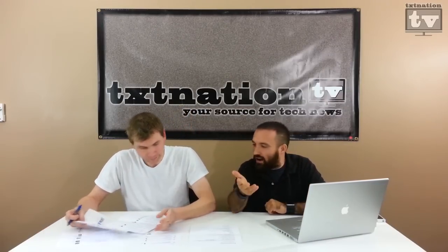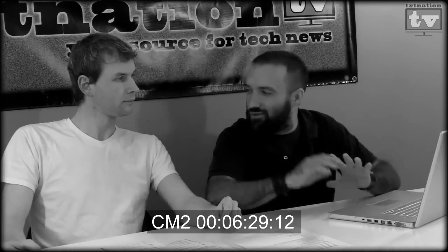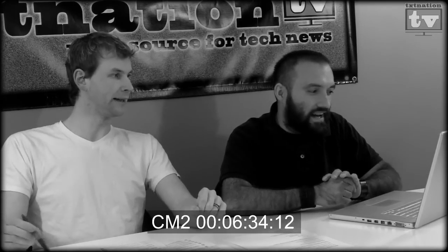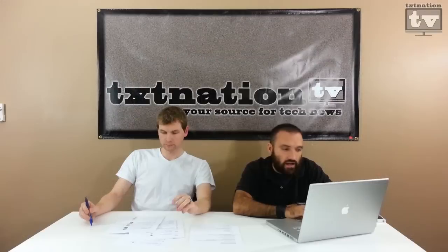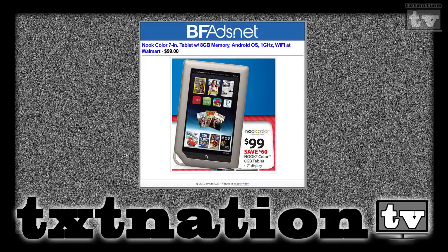Let's get into tablets. I've seen enough of the Microsoft Surface — it's out there, I get it, but I just don't want to buy it yet. I haven't seen a deal on it. Target has the Nook Simple Touch eReader for $49. It's an eReader, not an actual tablet, but it's something to get you into Target. Walmart also has a Nook for $99, so it would be better to go to Target if you're wanting the Nook.